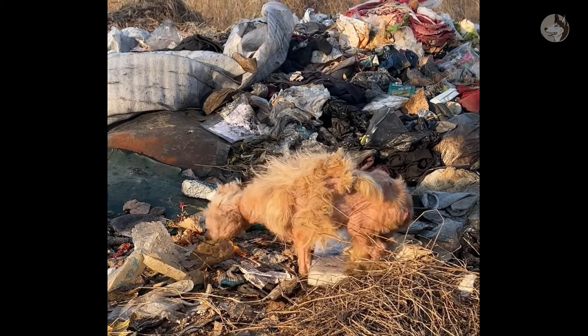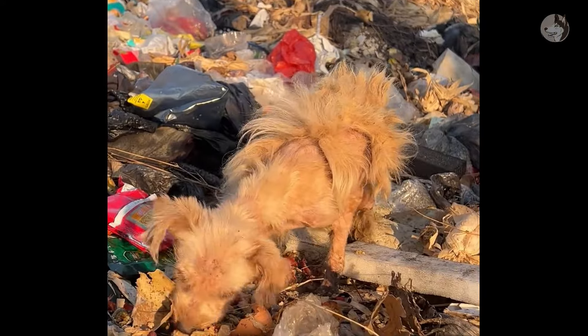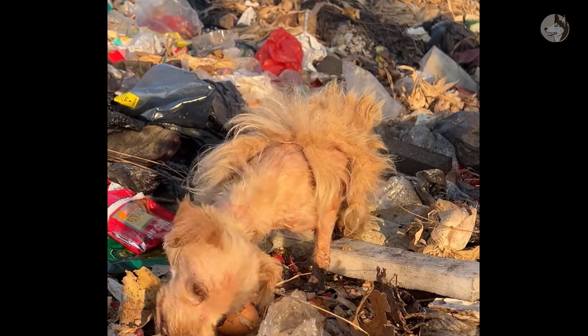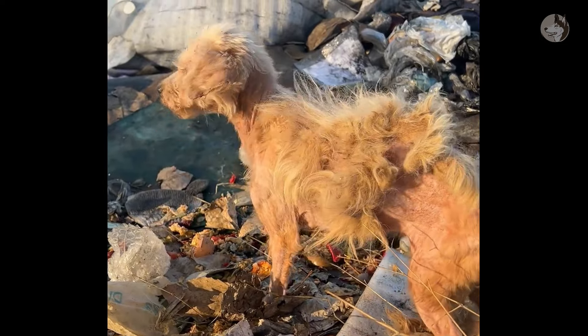This poor animal is trying to eat rotten, smelly food from the landfill. It was so hungry that it ate anything to fill its growling stomach. The shabby appearance and skinny body look pitiful.